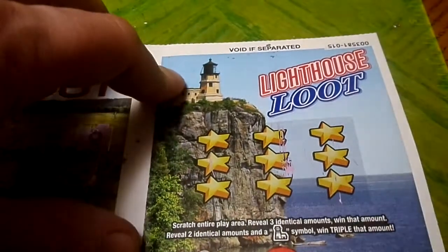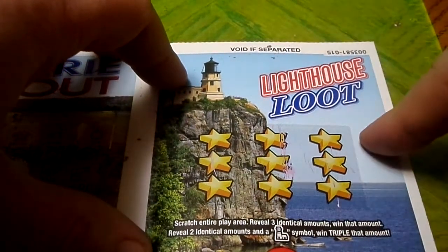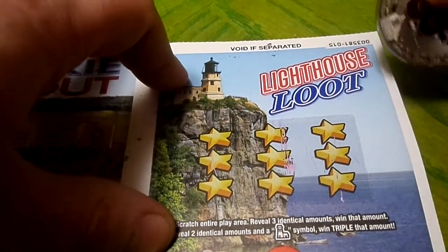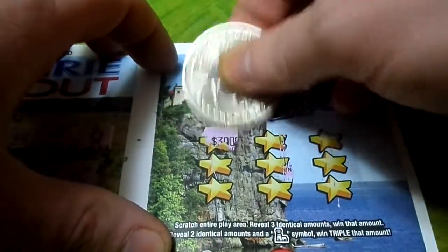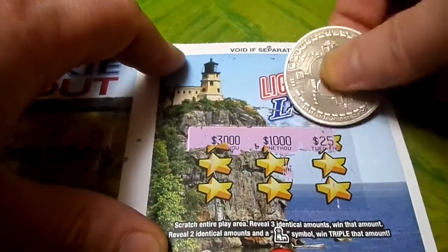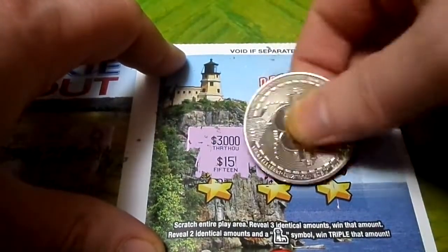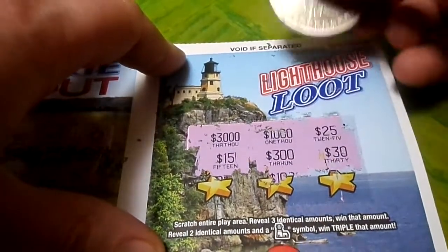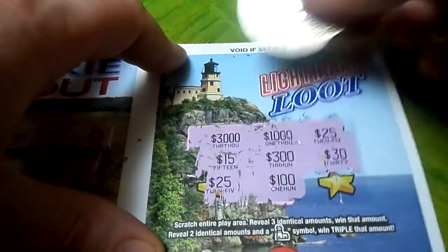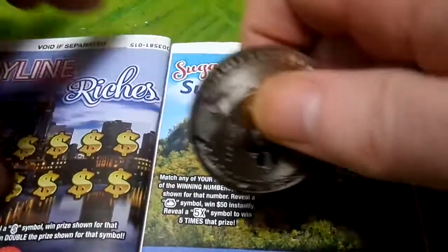Scratch entire play area. Reveal three identical amounts — win that amount. Reveal two identical amounts and a lighthouse symbol — win triple that amount. Let's get some wins. We got $1,000, $3,000, $25, $15 — that'll be nice. $300, $30, $25. We need one more. We thought we had $25 bucks — no. Oh geez, these things keep coming.